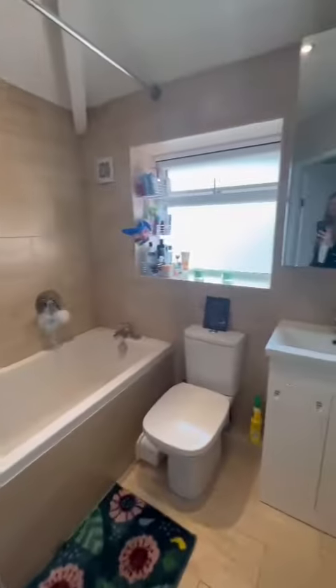First up on the right is the modern bathroom suite — three pieces with a shower over the bath, as you can see. This was also installed around three years ago.